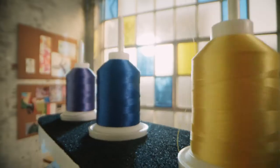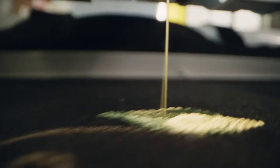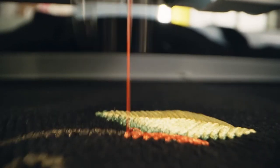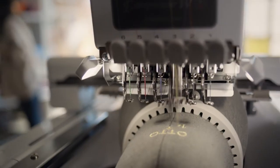Six-needle speed with auto-threading of up to six colors at a time means incredible productivity without thread-changing downtime. The PR680W's industrial-level acceleration reaches up to 1,000 embroidery stitches per minute in just seven seconds. Wireless connectivity allows you to monitor production of your projects, transfer designs, and even network multiple machines.